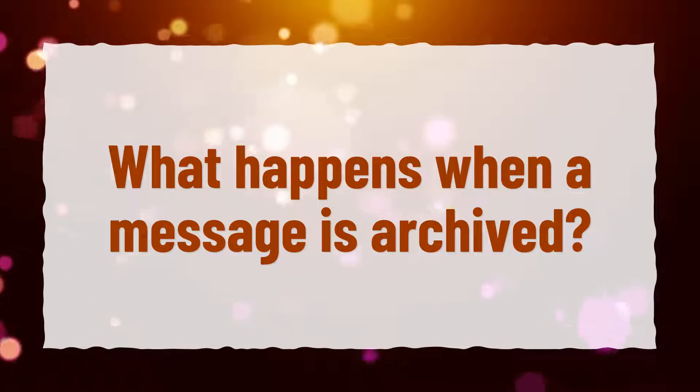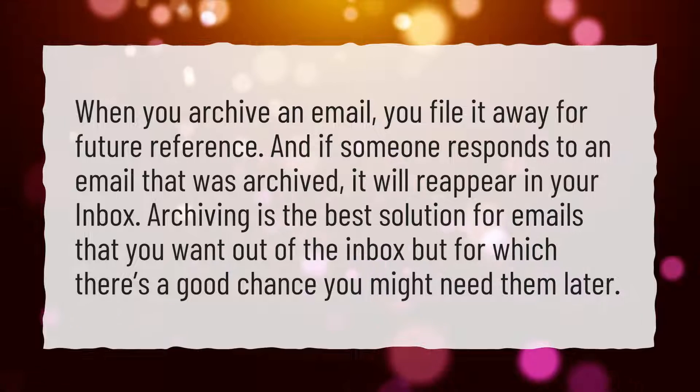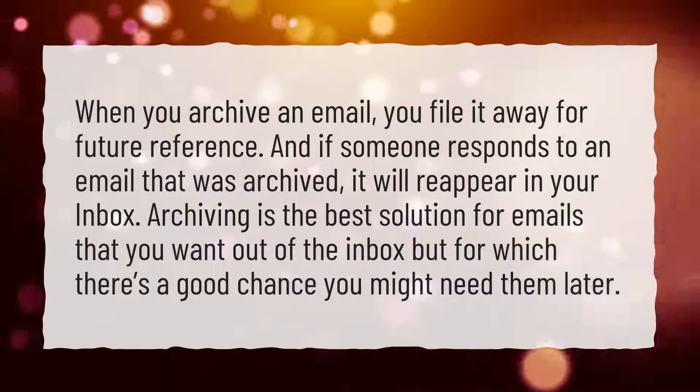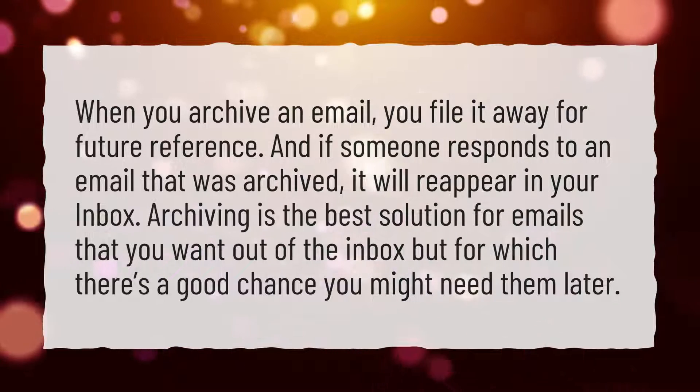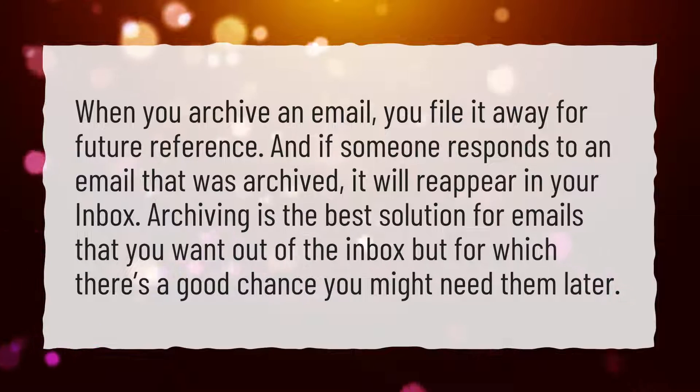What happens when a message is archived? When you archive an email, you file it away for future reference. And if someone responds to an email that was archived, it will reappear in your inbox.